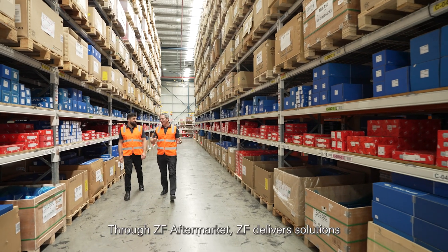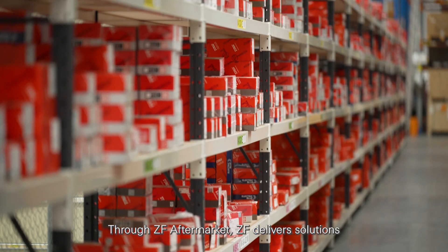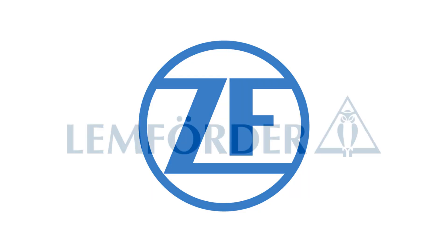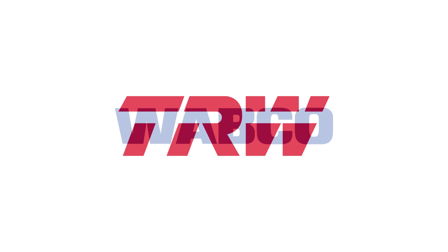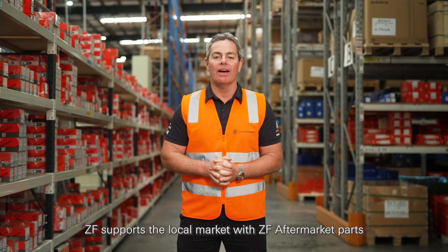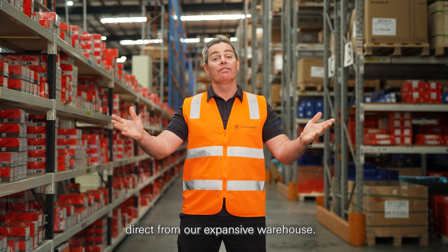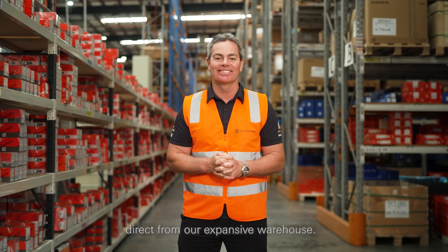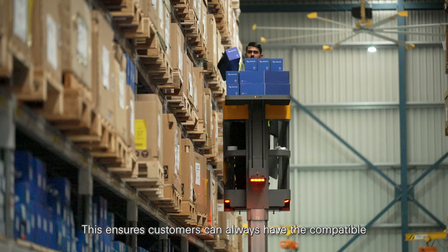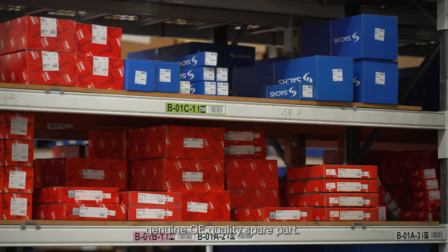Through ZF Aftermarket, ZF delivers solutions and innovations with its premium brands ZF, Linforda, Saks, TRW, and Webco. ZF supports the local market with ZF Aftermarket parts direct from our expansive warehouse. This ensures customers can always have the compatible genuine OE quality spare parts.